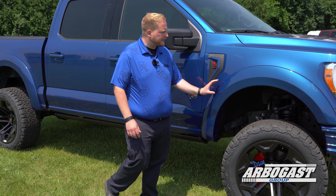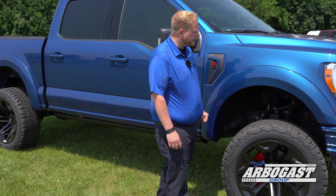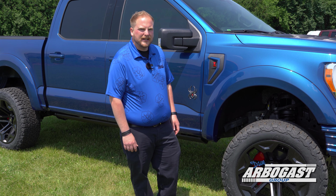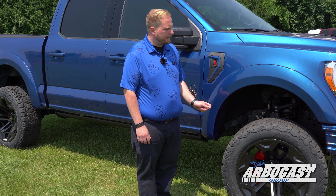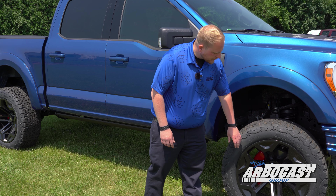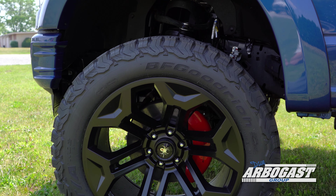SCA has hooked you up with a smooth fender flare — no bolts on this one, so it looks much more factory. You've got a six-inch Fox BDS lift, one of the best lifts on the market, going to give you a super comfortable ride just like a factory truck would. Then you've also got a 22-inch rim with a BF Goodrich tire.